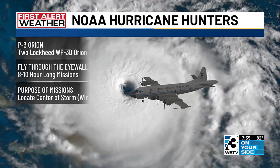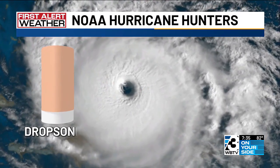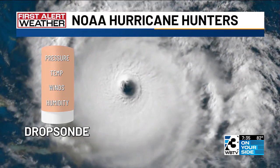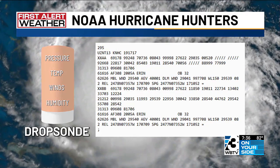The way they do this is by dropping instruments called dropsondes. These gather pressure, temperature, winds, and humidity as they fall through the atmosphere. They do this several times, and what I'm showing you here is actually some of the raw data coming in from the latest mission flying over Aaron as we speak.